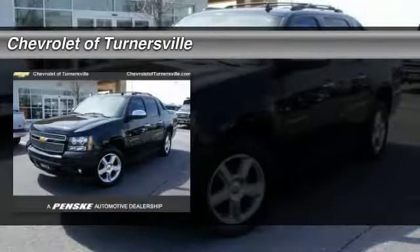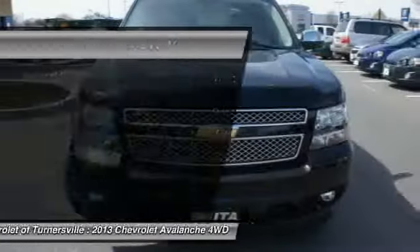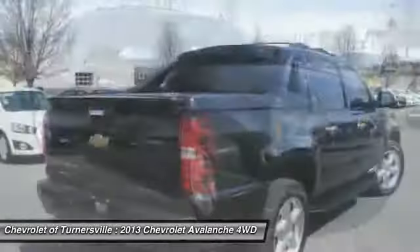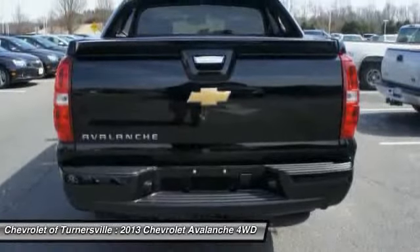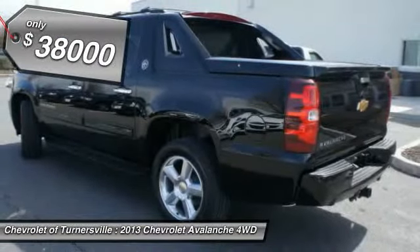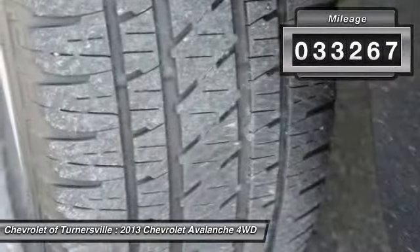The 2013 Chevy Avalanche. The Chevy Avalanche can transform from an SUV into a full-size pickup truck, all in less than a minute. This makes the Avalanche one of the most flexible vehicles out there, and is priced below $40,000. This vehicle has less than 35,000 miles.